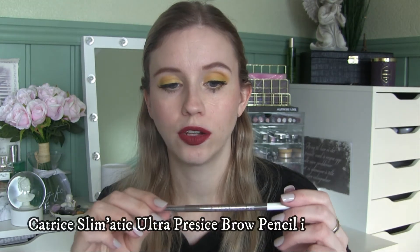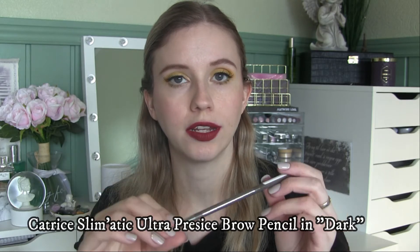Then I have the Catrice Slimmatic Ultra Precise Brow Pencil Waterproof in number 30, Dark. I do like these pencils — they're very affordable. I've used it today with some brow powder on top and I really like how they perform. They're easy to apply, it's a good color, maybe a little bit too dark, but I'd probably just get a slightly lighter shade.